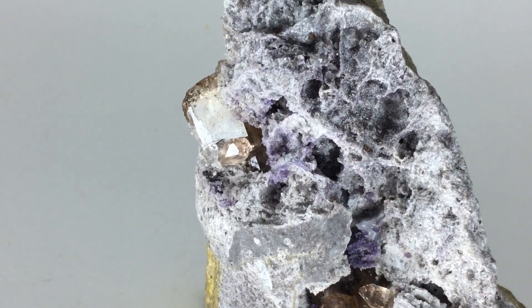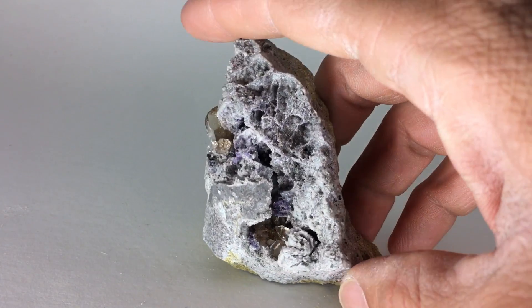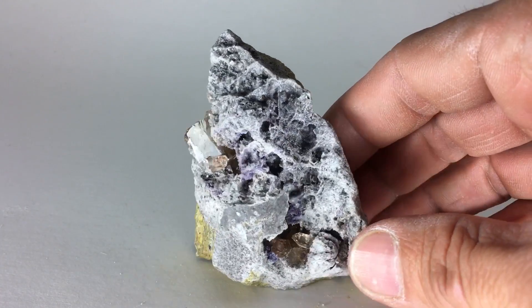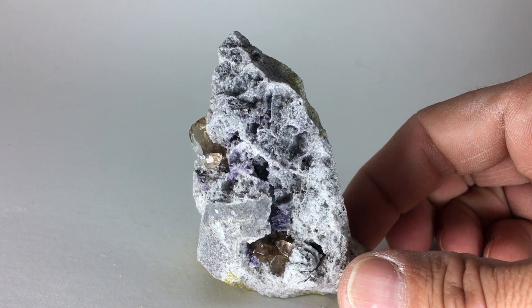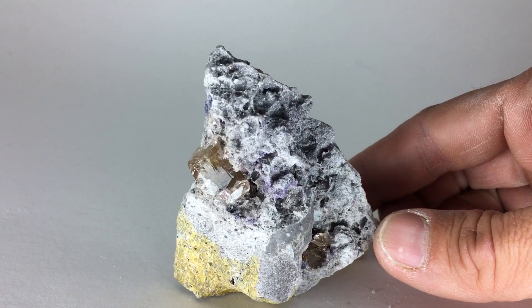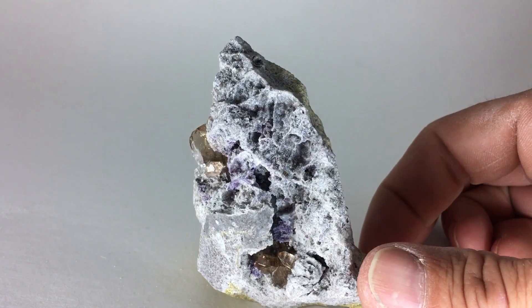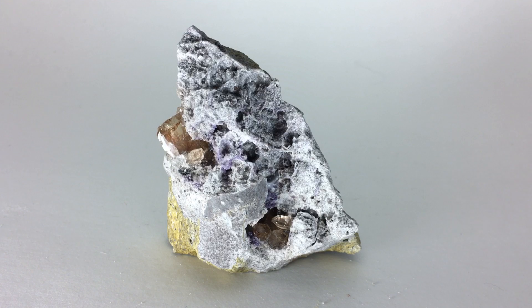This is a beautiful specimen. It's got some hematite, and there's a purple mineral in there — I can't remember exactly what it's called, but I'm sure some of the people watching this do. This is a really gorgeous piece with some big crystals. I'm gonna ask a hundred bucks for this one.